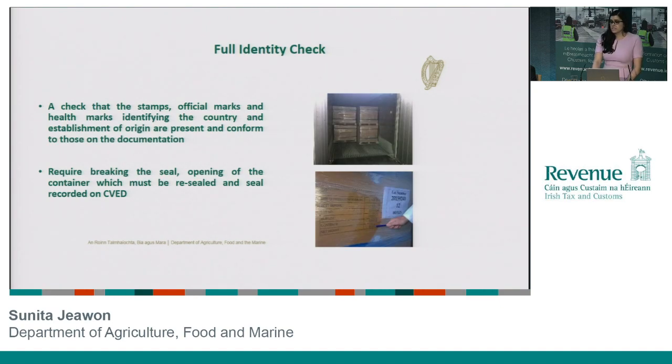If for some reason we feel it's more prudent to carry out a fuller identity check, that inspection has to occur at the actual control facility. In this instance you'll see the seal check has already been performed and our inspectors have cracked open the seal and opened up the back of the container. At this point, our inspector is looking at the official marks identifying both the establishment and the country of origin, and again he's going to do that correlation work between what he sees in front of him and what was declared on the documentation supplied.